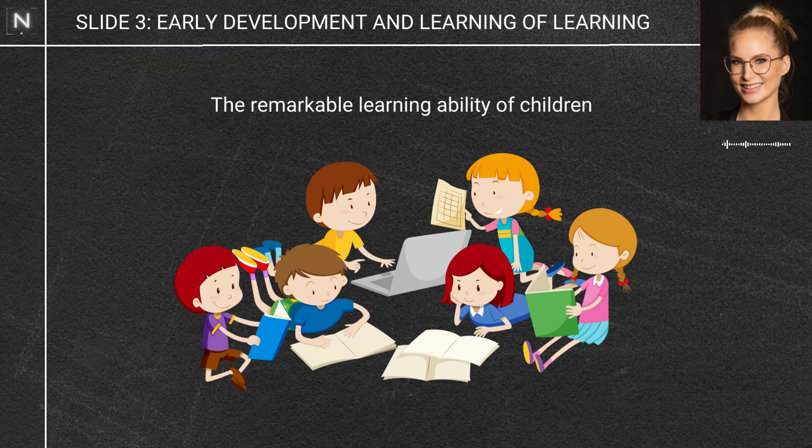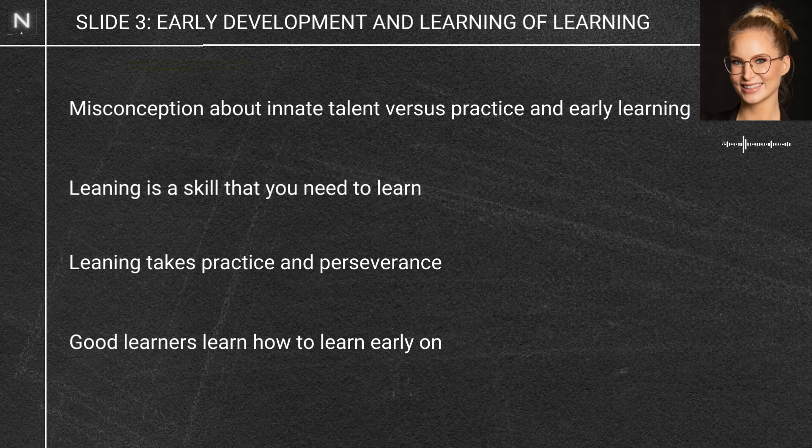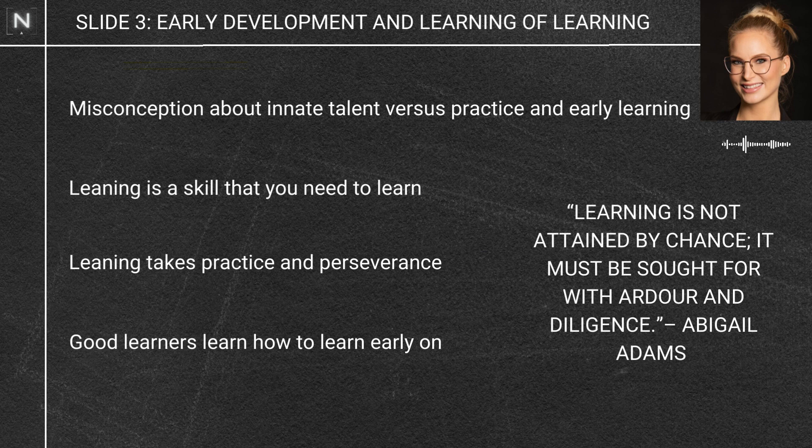Kids are a little bit like sponges — they just need to be exposed to stuff and they seem to remember it: languages, skills, sports, whatever it is. The learning happens really quickly. Have you ever met someone incredibly talented and thought they must have some magic thing the rest of us don't? Well, that's probably not true. It mostly comes down to practice, perseverance, and when in development they started learning that skill.